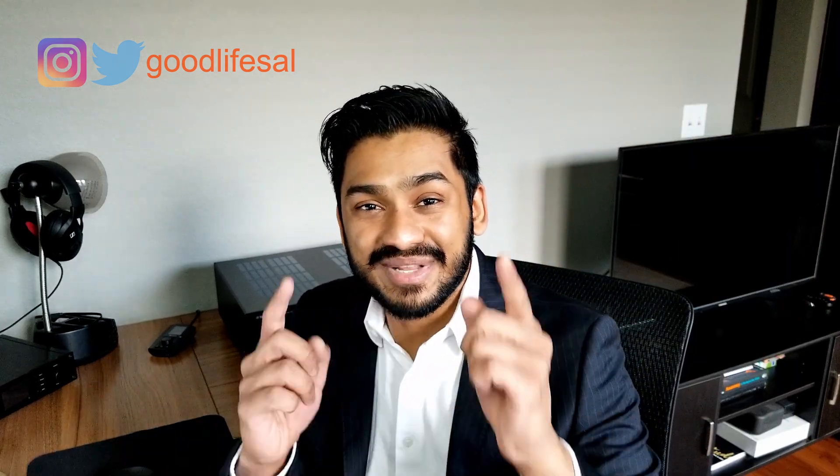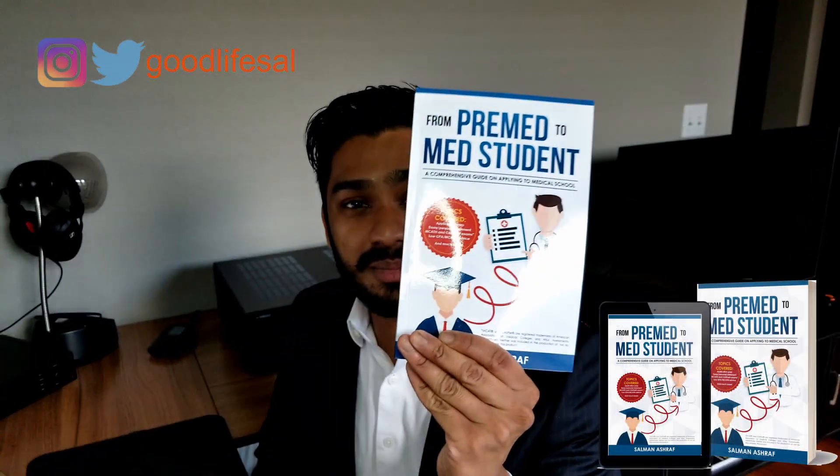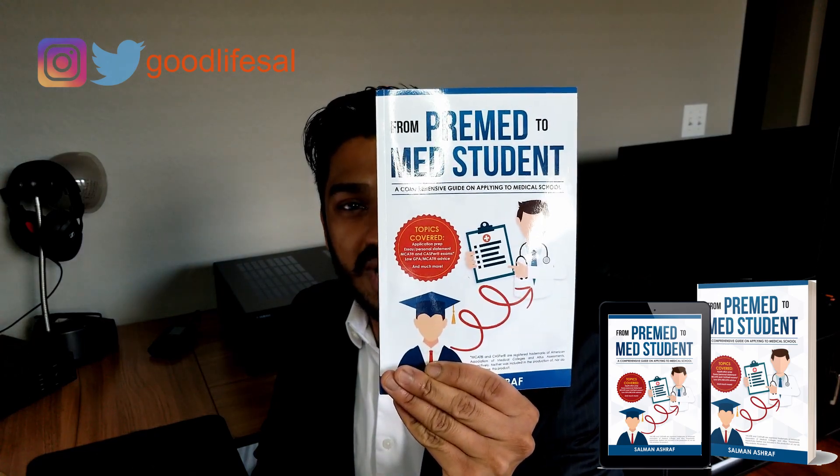Hey all, it's Sal. I've got a great video here for you today. Now, if you haven't done so already, please hit that subscribe button — I would love to have you as a subscriber to my channel. Everything I'm going to be speaking about in this video is included in my book, From Pre-Med to Med Student, available on Amazon.com. And without further ado, let's get started with the video.